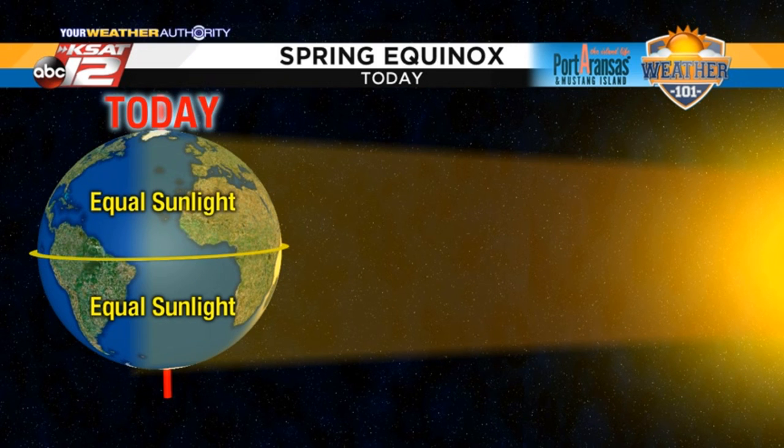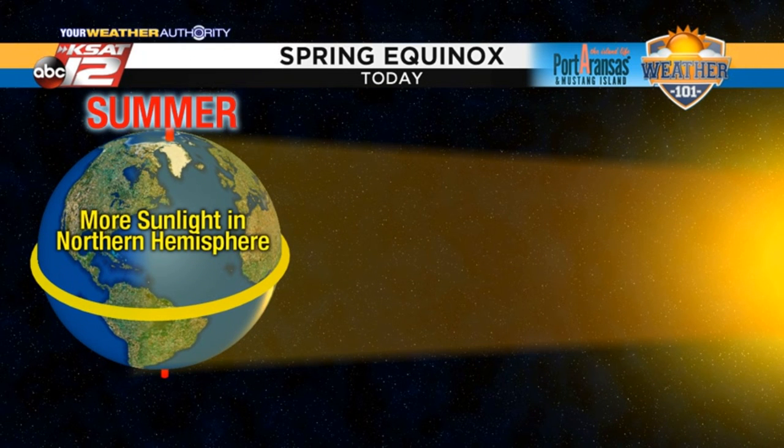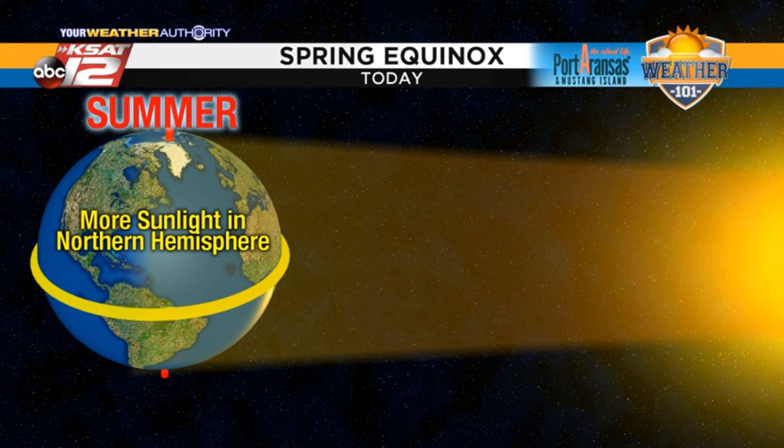When we go into spring, which is what we're dealing with today, you get equal sunlight in the northern hemisphere and the southern hemisphere. Then as we go into our summer, we get more sunlight in the northern hemisphere because it's tilted towards the sun. It's all about the tilt here and that makes a difference.